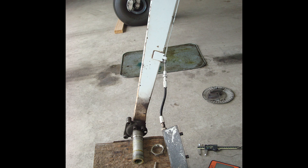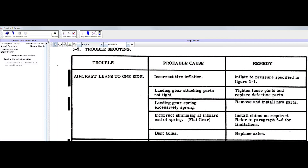This sort of damage is usually caused by an extremely hard landing. However, there are other causes for aircraft leaning, so please be sure to review section 5, landing gear and brakes, for troubleshooting, and of course check for an uneven surface.